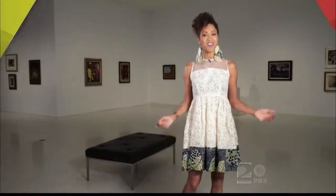Hi, I'm Kaelin James from NSU Art Museum, Fort Lauderdale. This is Art Loft.